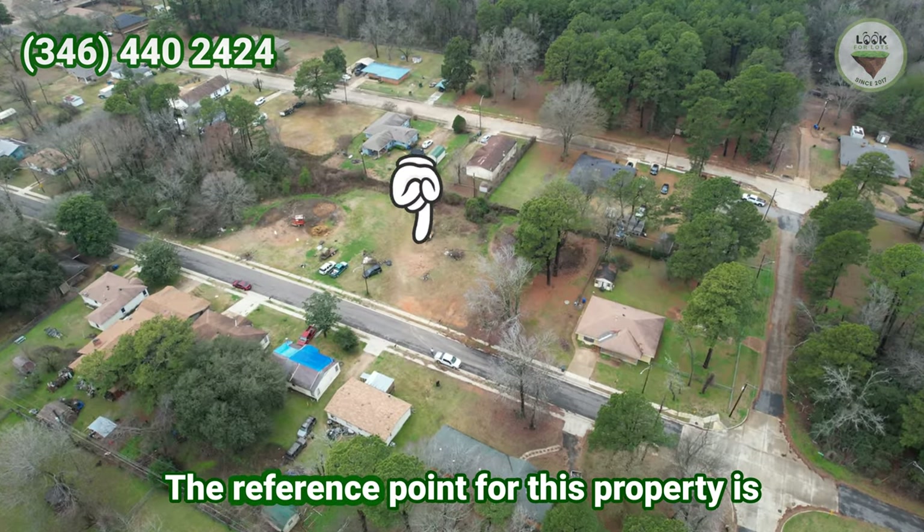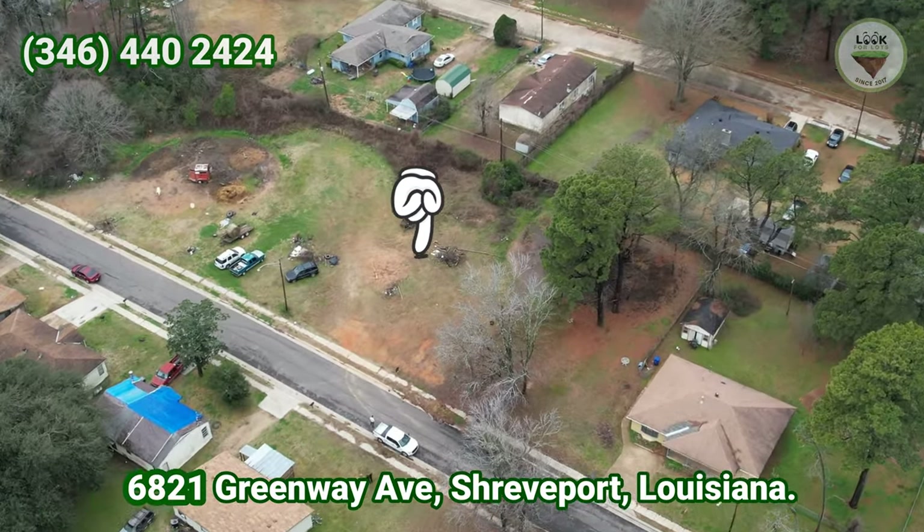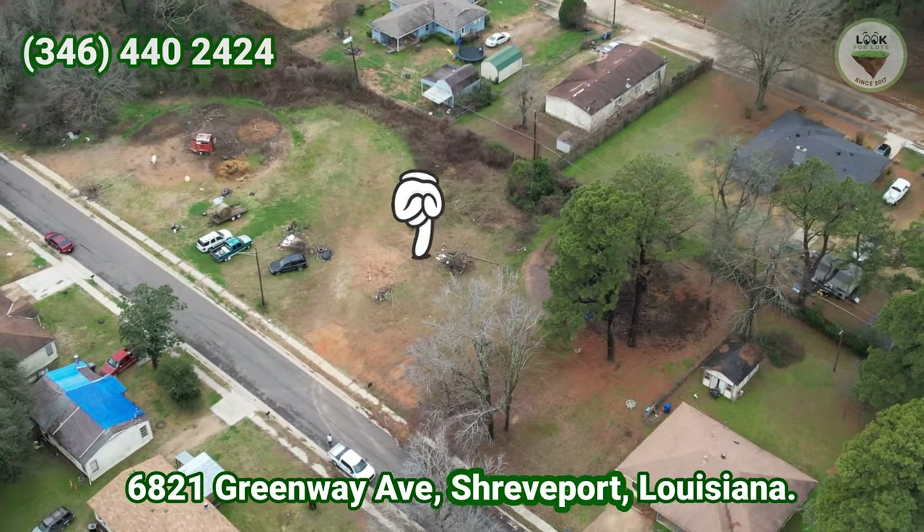The reference point for this property is 6821 Greenway 8, Shreveport, Louisiana.